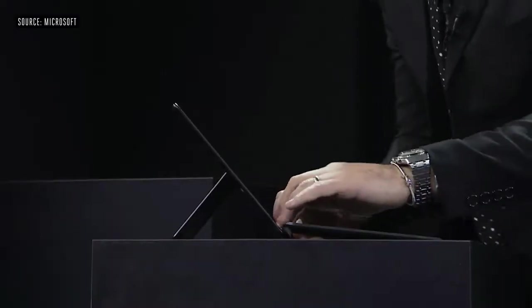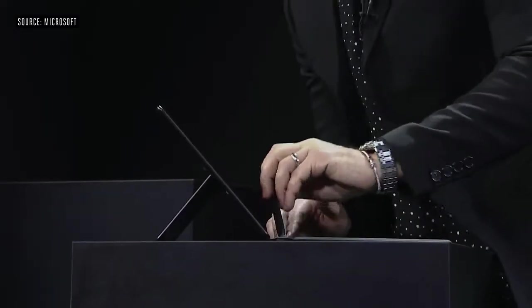I'm going to open the type cover and pull out the pen stored right in it. This is the Surface Slim Pen. I just pulled out a pen that's constantly recharging — it's always there for you.